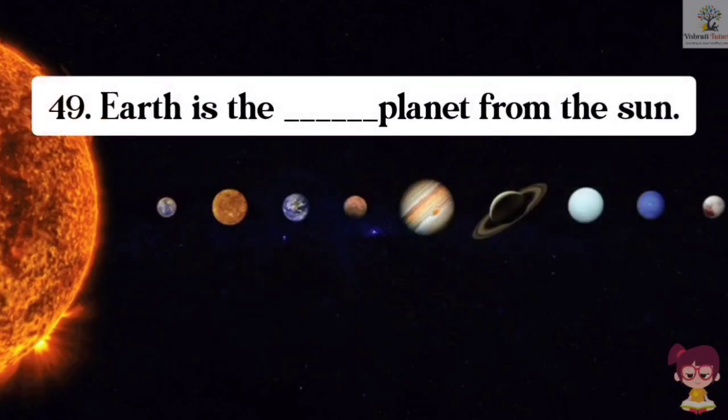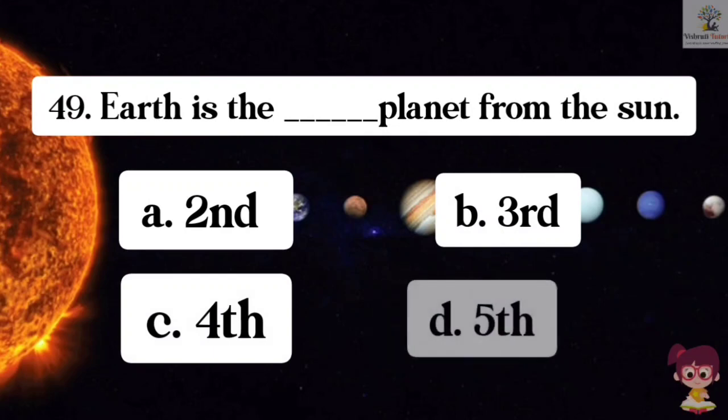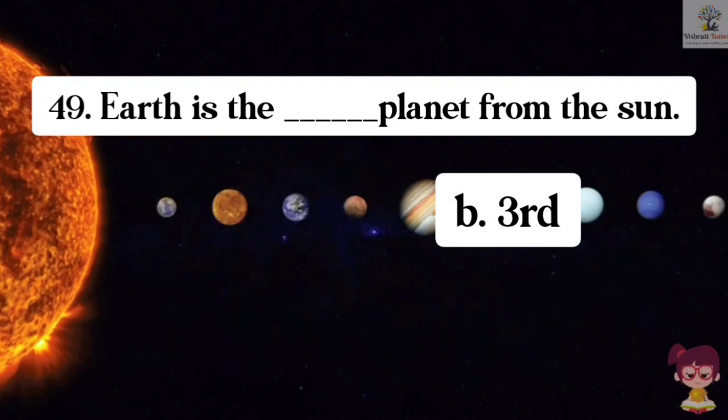Question number 49. Earth is the dash planet from the sun. Options: A. Second, B. Third, C. Fourth, D. Fifth. The correct answer is B. Third. Earth is the third planet from the sun.